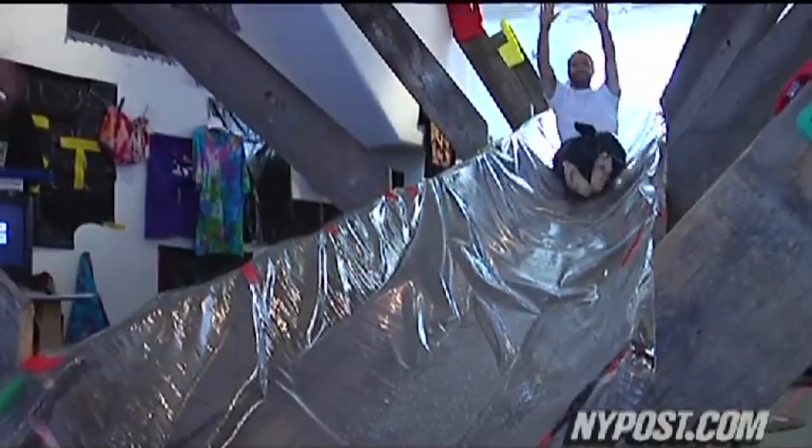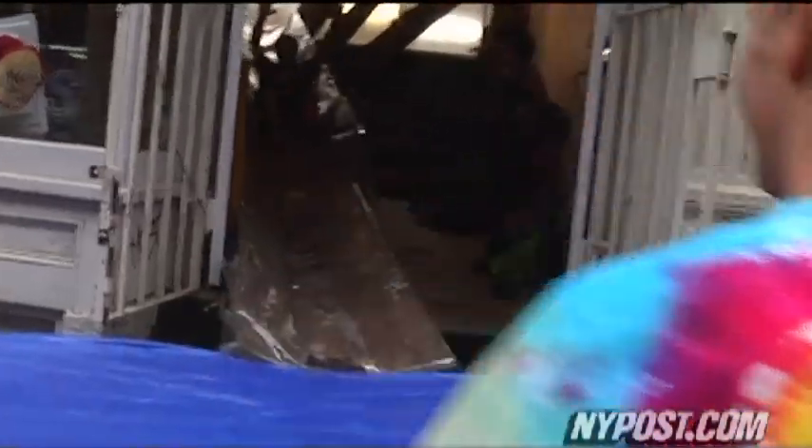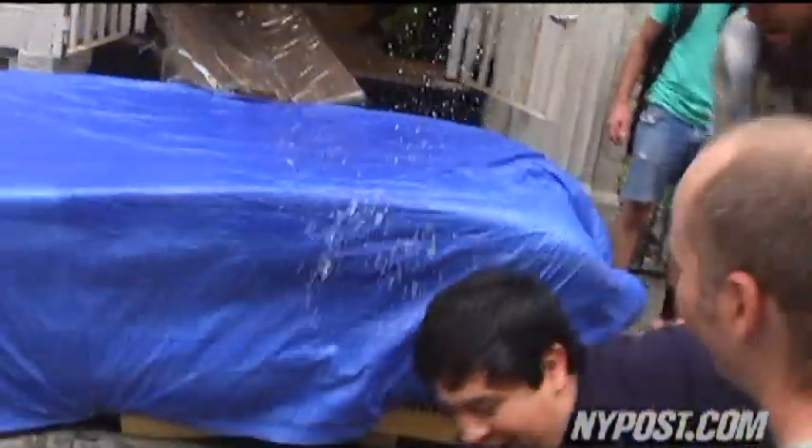My friend and co-worker was walking by and saw the slide coming out of the place, so she knew that I would love it — she pulled me down here and I took a couple of rides. Right at the end I just kicked my feet up, went all the way down, and hit the concrete.